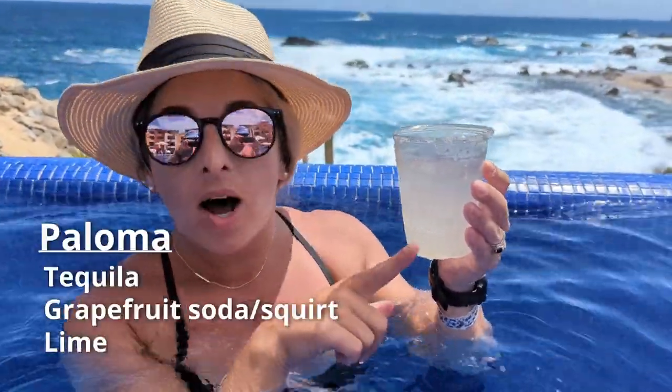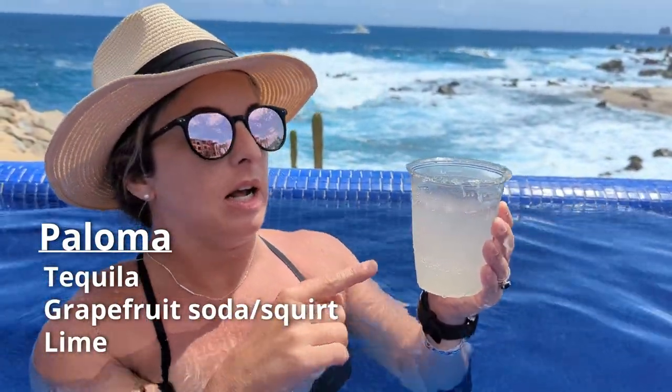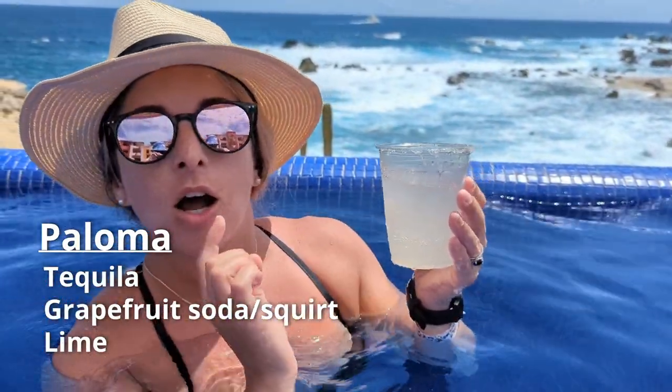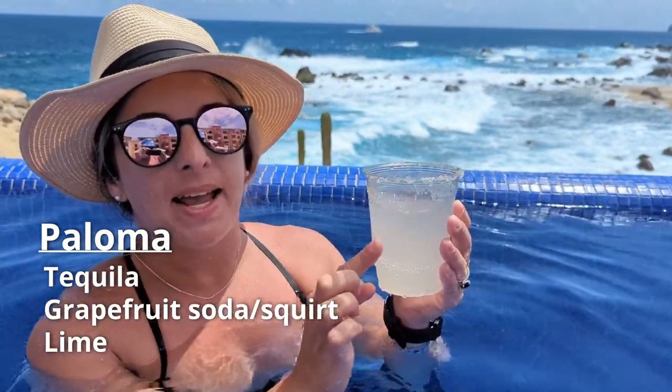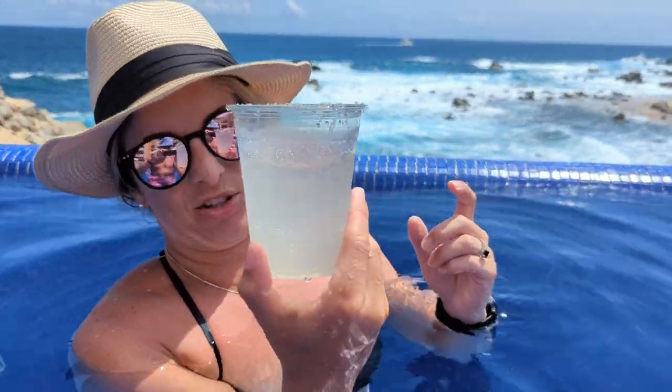This is a Paloma — this is my go-to drink all week. It's tequila, grapefruit, and lime. It is so refreshing. It's not heavy, it's not too sweet. You can get it a little bit sweeter if you want, or not sweet at all. Look how refreshing this looks.